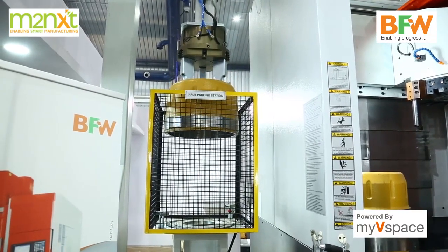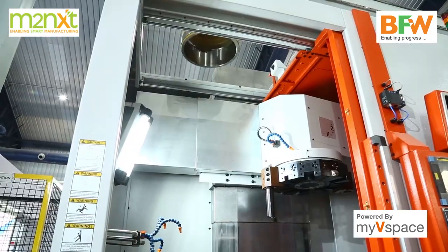The uniqueness of this cell is that we can continuously monitor the cell in addition to handling the component, which weighs 80 kgs. The overall payload of this gantry is about 200 kgs.